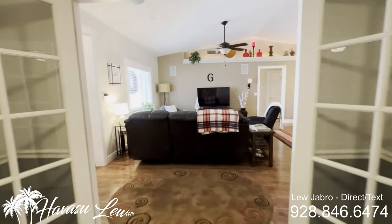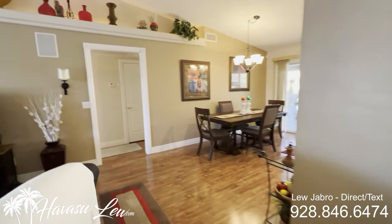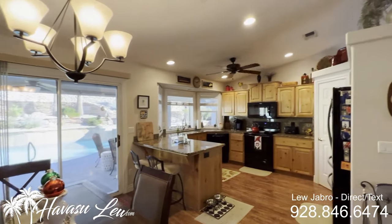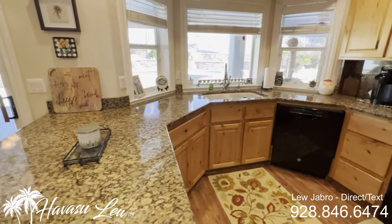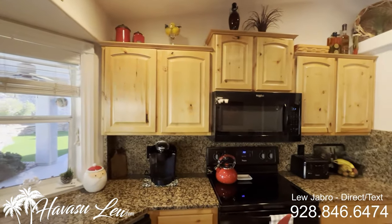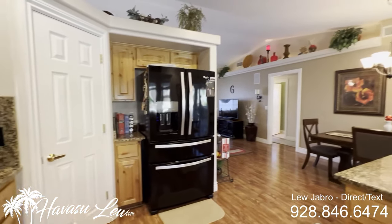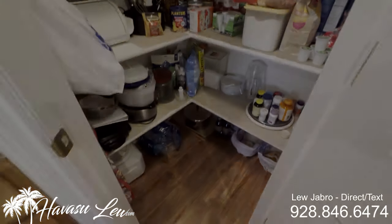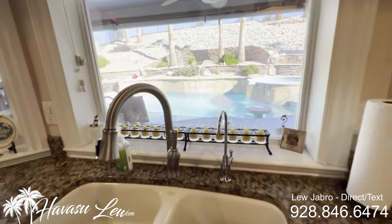That's glass double doors. Nice open living area with vaulted ceilings. Rear kitchen — you have a little dining area. Granite tops on the kitchen, can lights, and a little walk-in pantry.